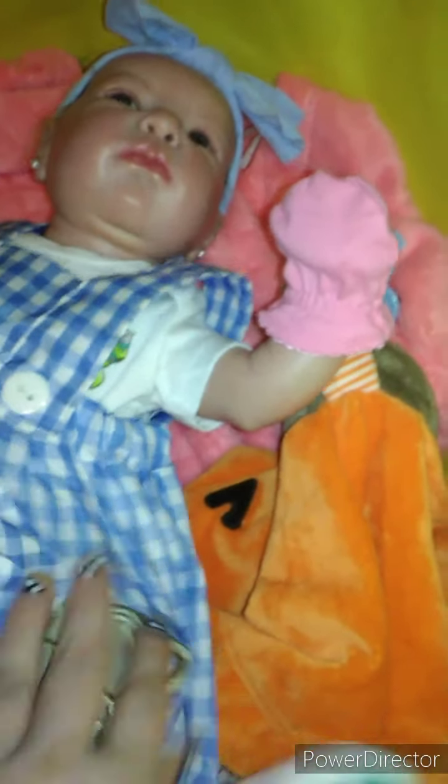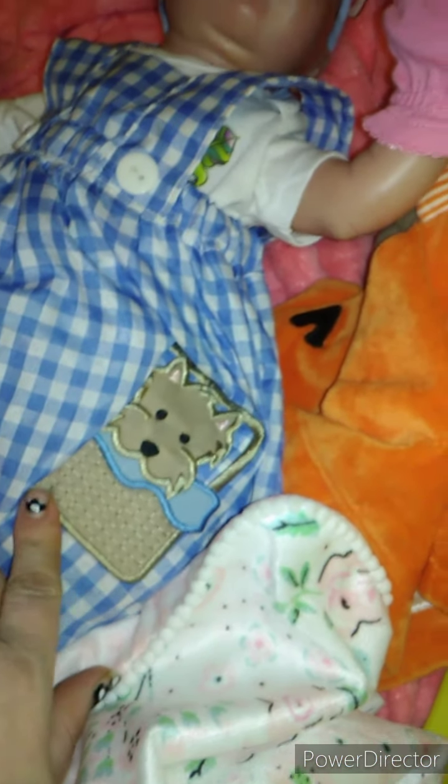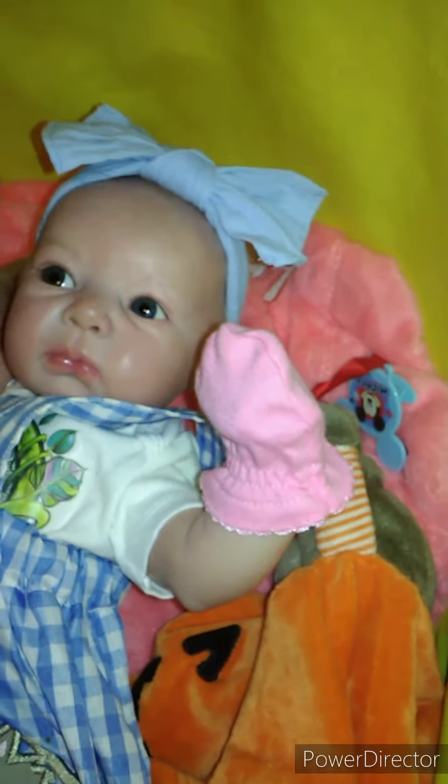And it has a little Toto on there and this beautiful little headband. She looks adorable.